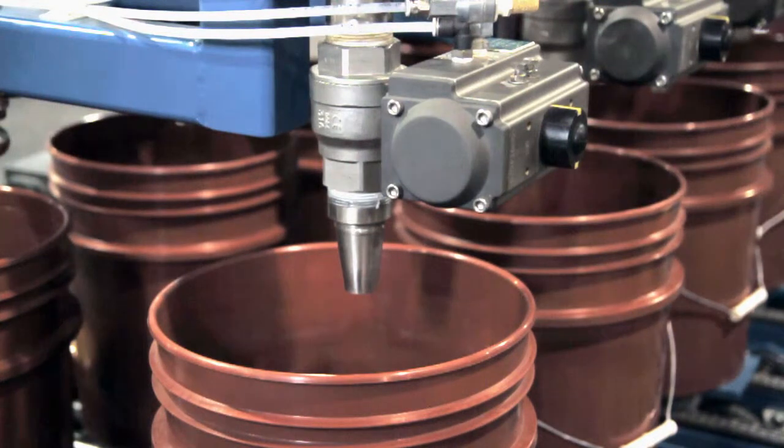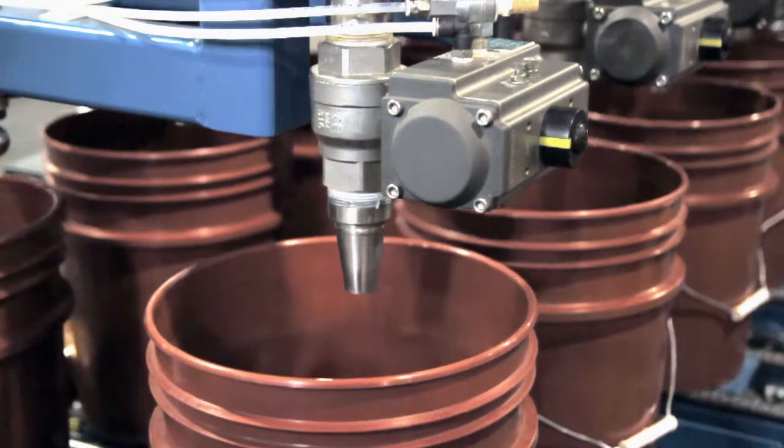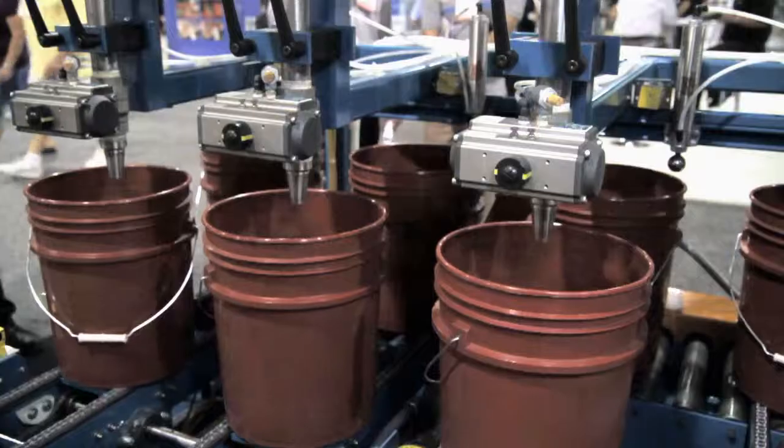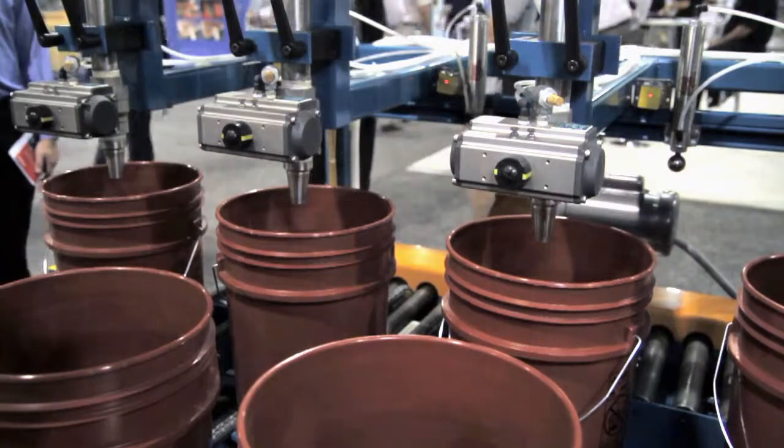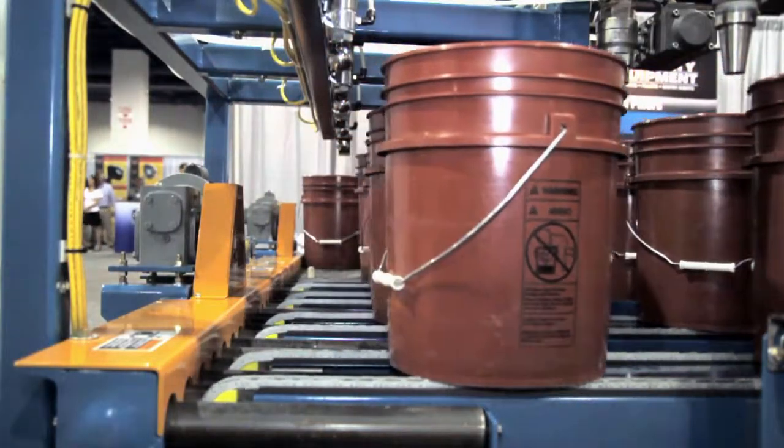Optional equipment such as lid placers, automatic lid presses, and palletizers are also available. Automatic pail filling made simple for growing companies like yours.